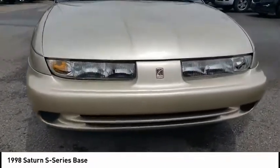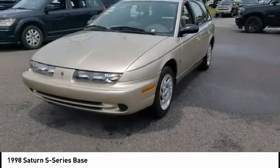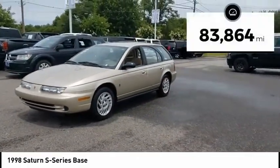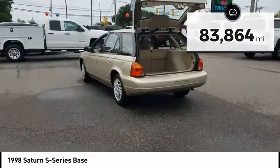These compact sedans and wagon were redesigned in 2000, which brought significant improvements to help make the driving experience smoother and quieter. This vehicle has less than 85,000 miles. Here are some of this vehicle's great options.